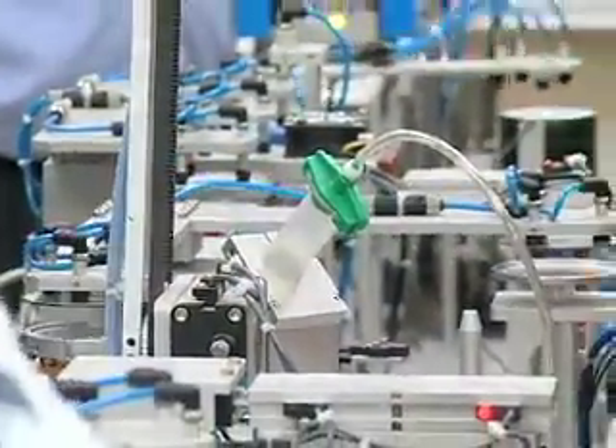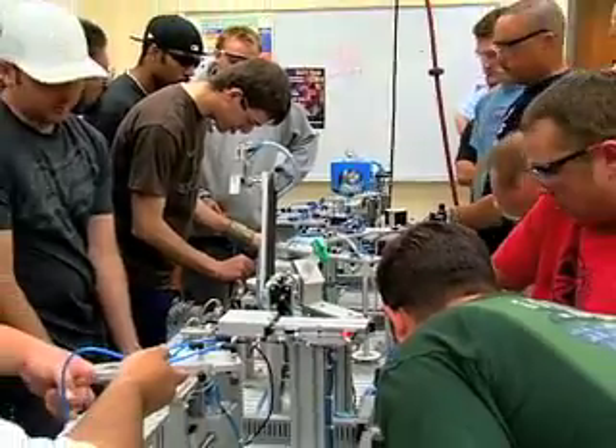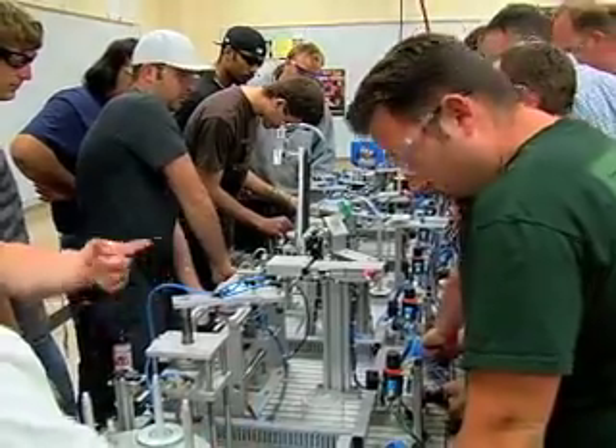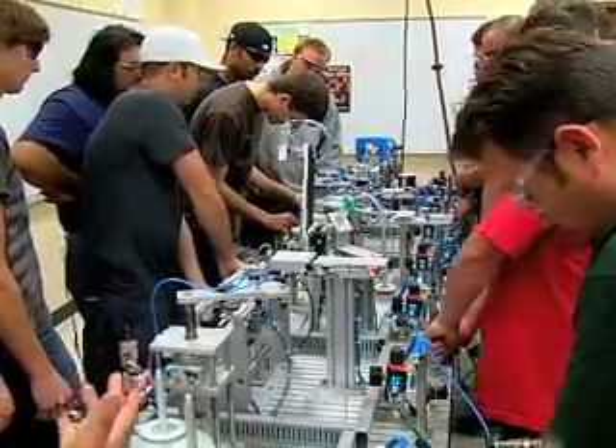The main skills that the students take away from this particular project really are a matter of independence. At this point in the program and at this point in the semester, they're given an assignment with a rather complex piece of equipment, and then I, the instructor, simply stand back and let them do the work. They have to do a lot of troubleshooting, learn a lot about the equipment, and work together as a team to finally get the end-to-end process happening.